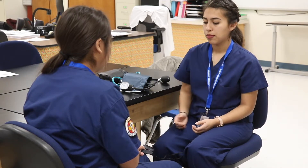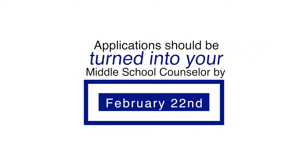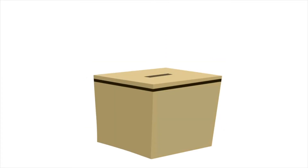If this sounds interesting to you, you may be thinking, how do I become a P-TECH student? There is an application process that students need to complete in order to be considered for entry into P-TECH. Applications should be turned into your middle school counselor by February 22nd in order to meet the deadline. A lottery system will be done to choose the students that will become the new P-TECH cohort.